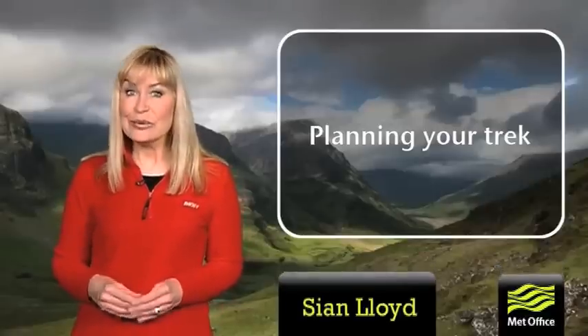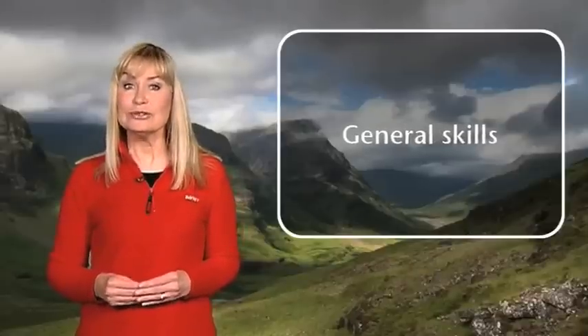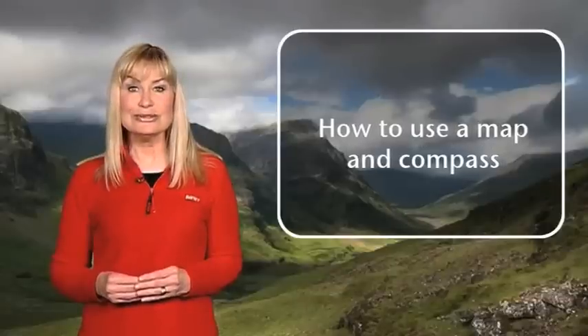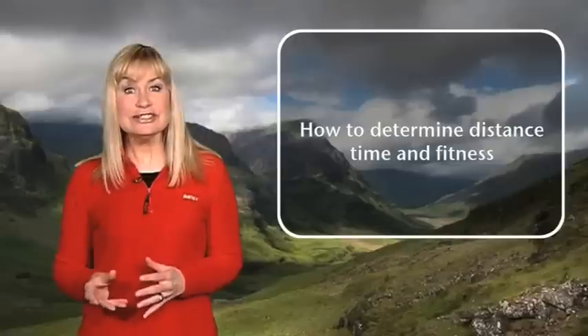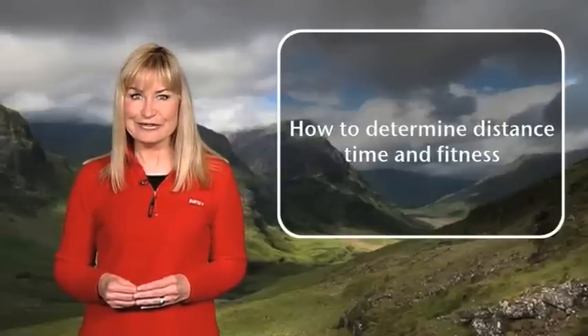Whenever you go out into the mountains it's essential to have good general hill skills so you can enjoy your walk and return safely without any problems. In this video we're going to explain those general skills needed, as well as give you advice on how to use a compass and map effectively and how to determine the distances, timings and fitness required in order to stay safe in the mountains.